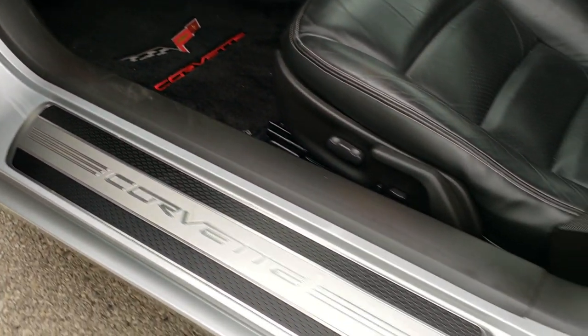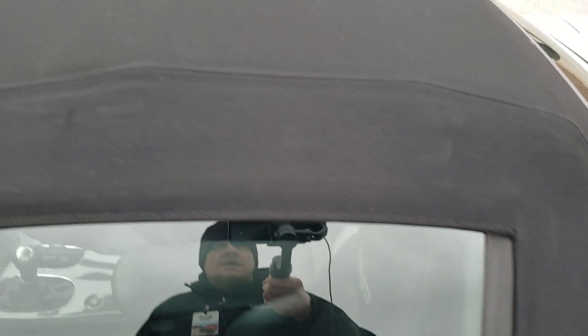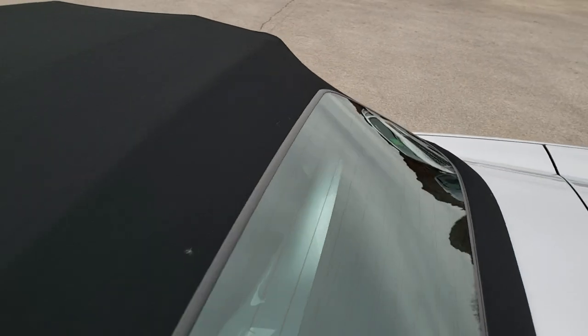The door sill looks really good as well. That soft top is in nice shape — no rips or tears on it. The rear glass looks good there too.